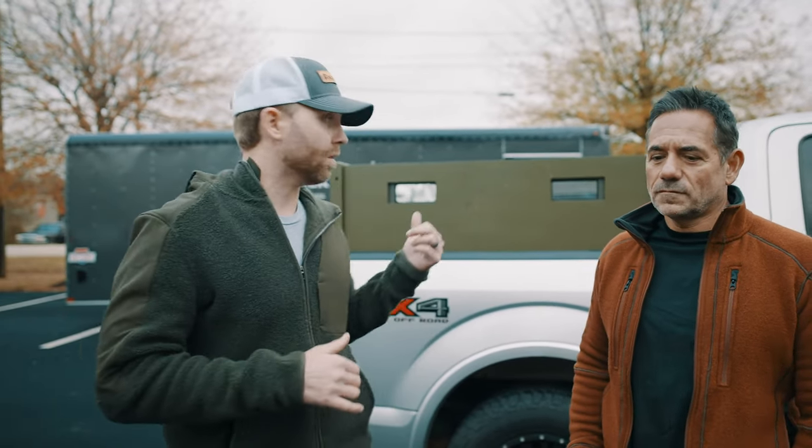Hey, what's going on guys? Mike Witt here with Contech Industries and James with B4DI. Here today we're going to talk about our mobile truck bed fighting position that you see behind us.